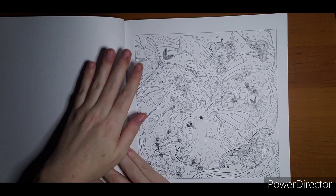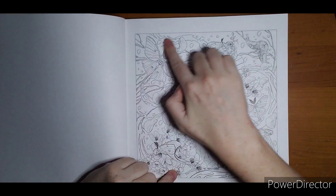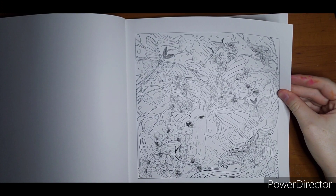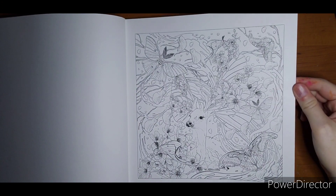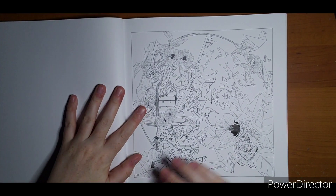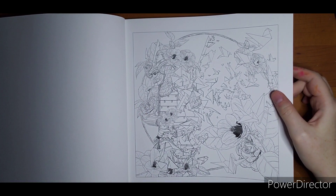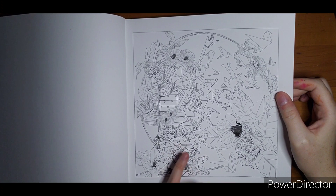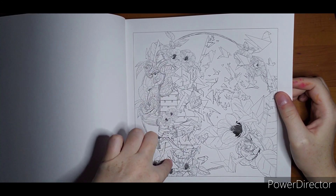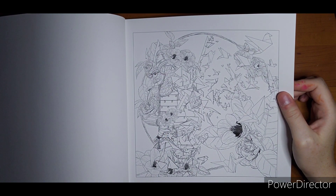We have more flowers and some deer and some bugs. We've got all this — I'm not sure if it's supposed to be space or water. That one still could be fun to do. I'm not real sure on this one. I see the paper birds, but oh, there's a guy there — didn't see him at first.